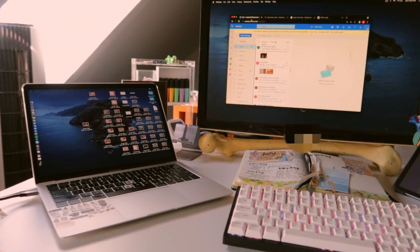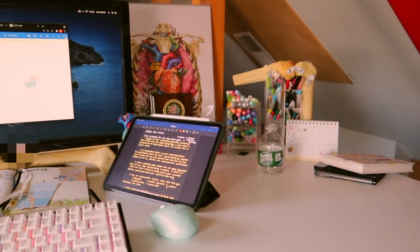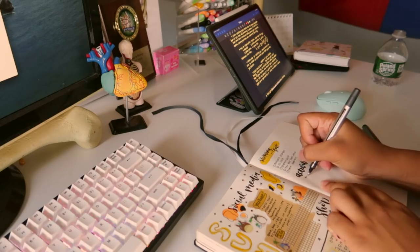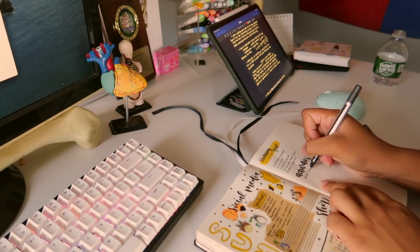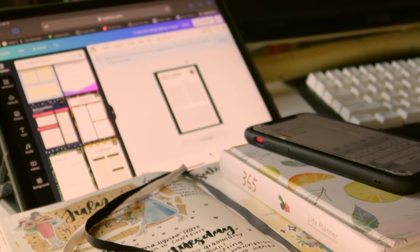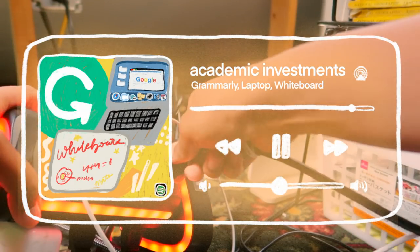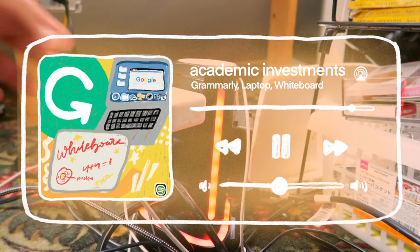Hi guys, welcome back to my channel. In today's video I'm going to be offering some back to school advice and tips to help you guys prepare for the new school year. These are things that helped me a lot in the past couple years, so hopefully you guys also find this helpful. Let's get into it.